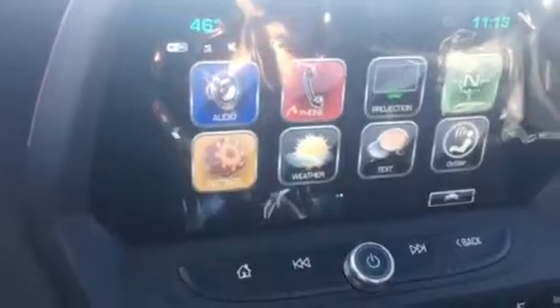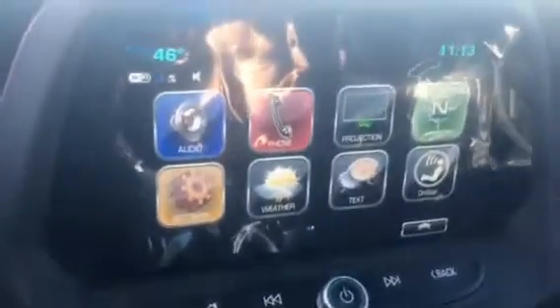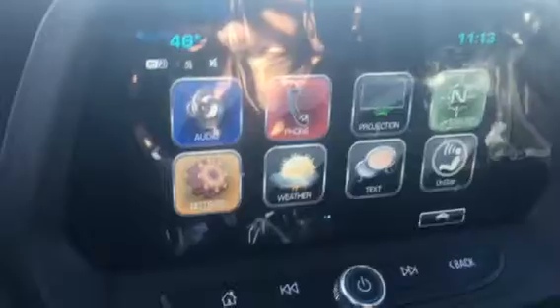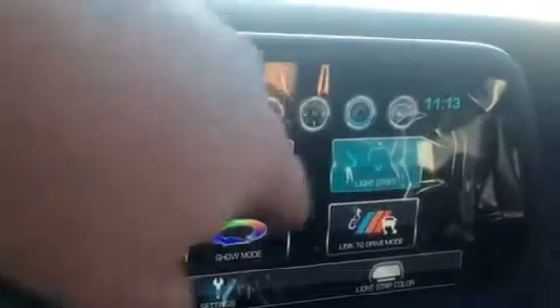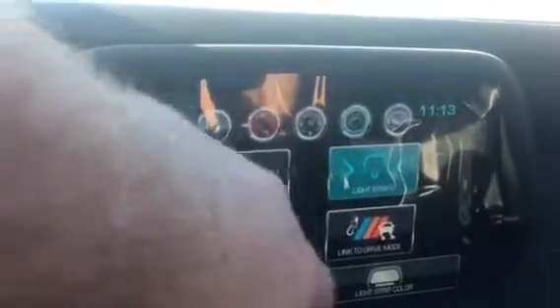You have your AM, FM, XM with all the apps, Bluetooth capability, projection, navigation, your settings, your weather, your talk to text, your OnStar, and your lighting — which you can actually change if you feel like you need to go blue.